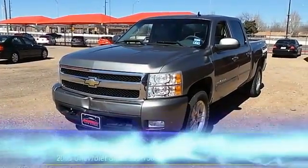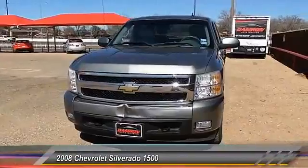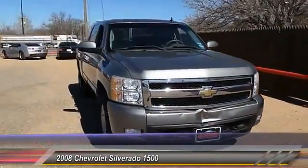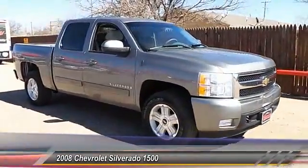The 2008 Chevy Silverado 1500. The Chevy Silverado 1500 has the lowest cost of ownership of any full-size pickup. Here are some of this vehicle's great options.